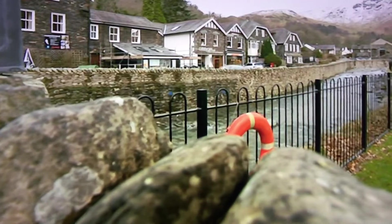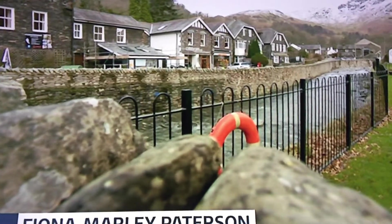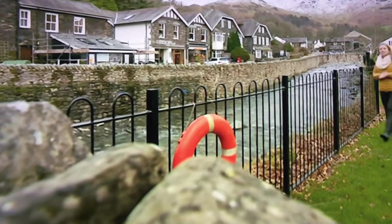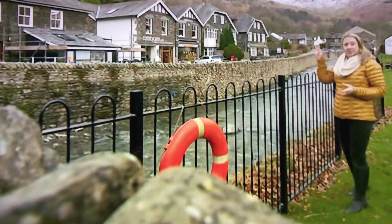In Storm Desmond, this beck was armed with boulders that came down from the mountains and slammed into Glenridding. Locals actually call it Rattlebeck because of the sound of the rocks moving when the river is at its fastest, and it's still a constant job to keep this clear of debris.